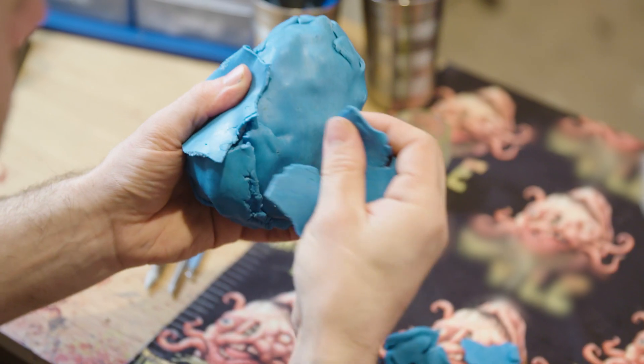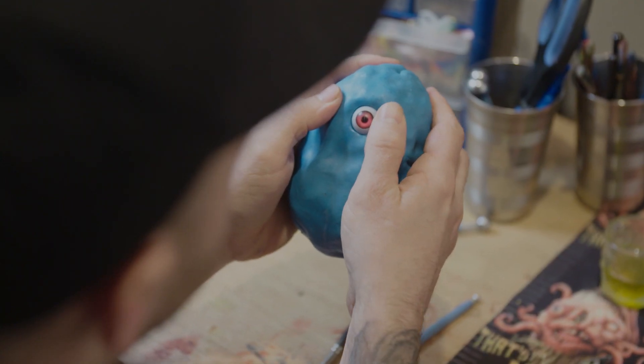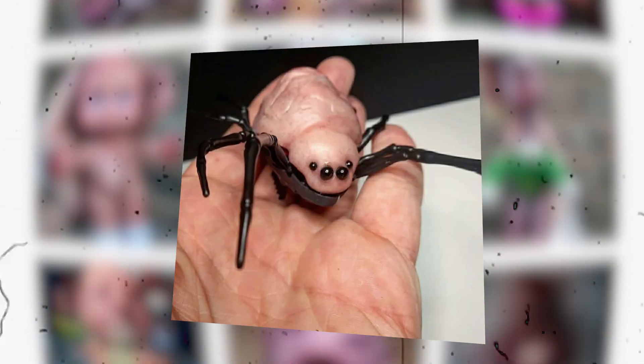I've always liked weird things since I was a kid — anything that makes me feel uncomfortable. When I first started I'd probably sell three a week, but now on a good day it can be like four or five creatures.